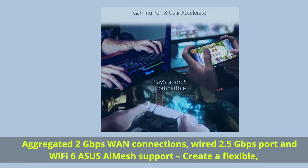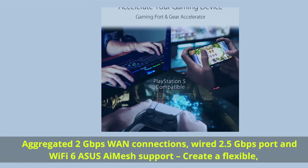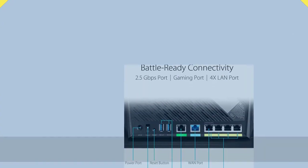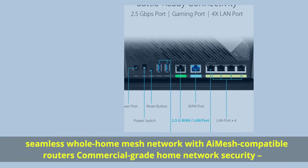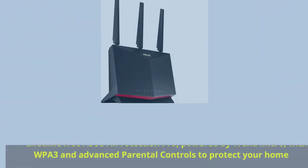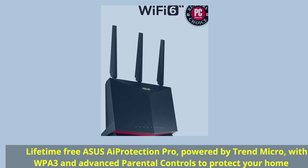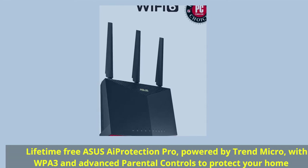Aggregated 2 gigabits per second WAN connections, wired 2.5 gigabits per second port and Wi-Fi 6. Asus iMesh support creates a flexible, seamless whole home mesh network with iMesh compatible routers. Commercial-grade home network security: lifetime free Asus AiProtection Pro, powered by Trend Micro, with WPA3 and advanced parental controls to protect your home.